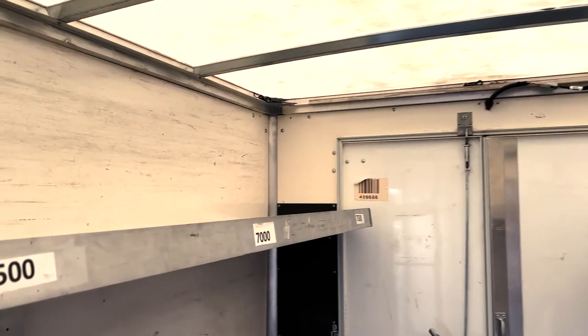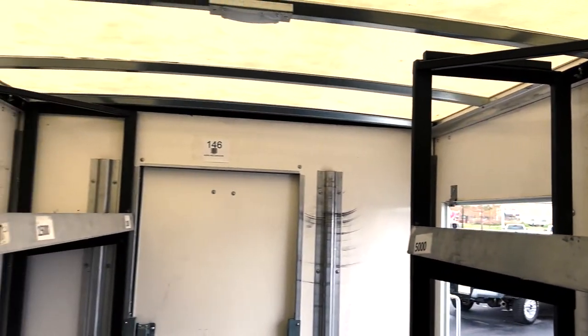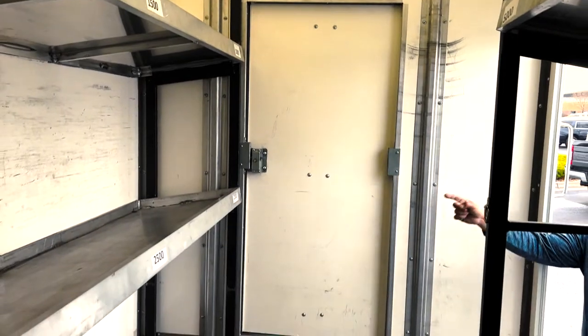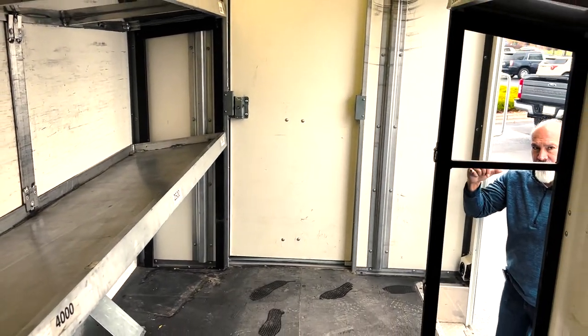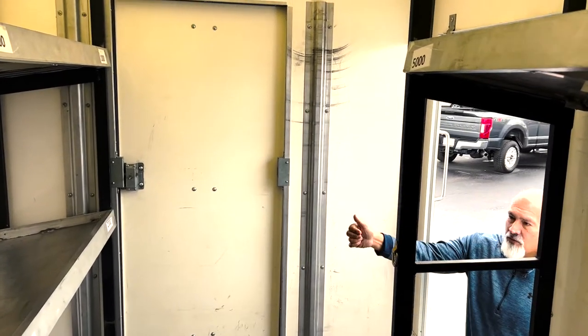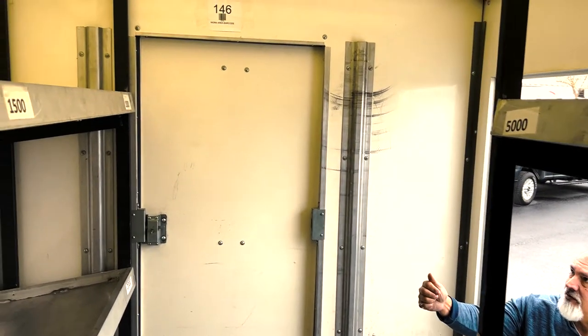It's also got a pass-through door. So if the driver just wants to get back into the cabin, from the cabin to the box, you can do that without having to step outside. This makes it really convenient for making deliveries, holding products, whatever you need for your delivery time.